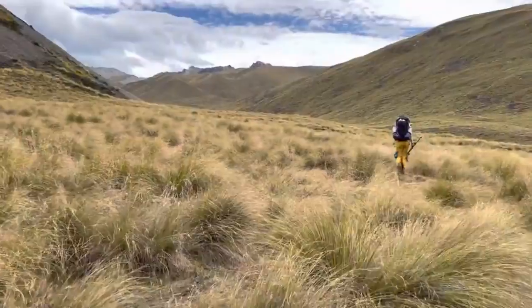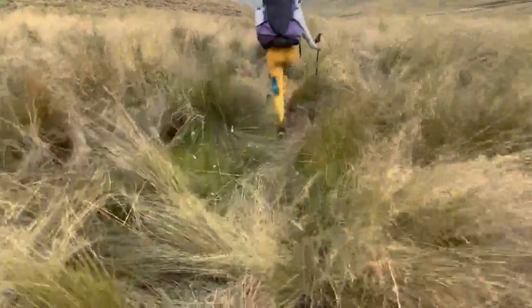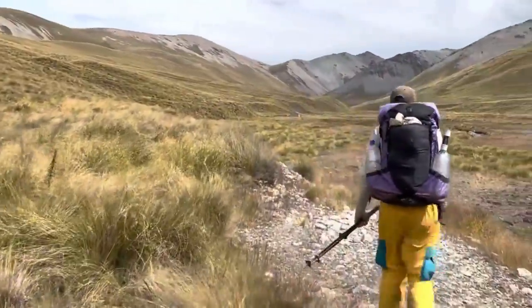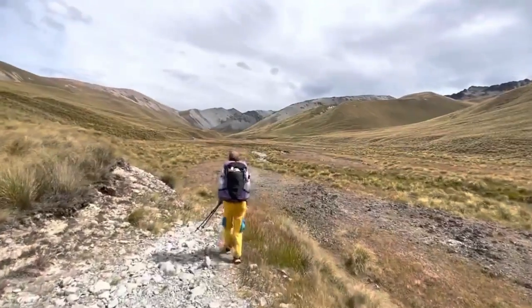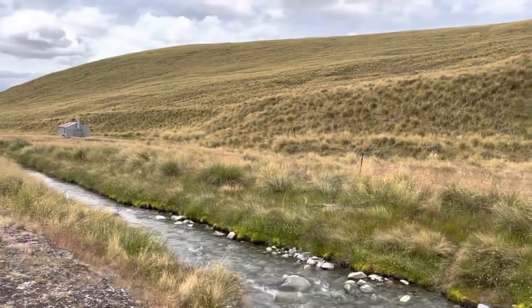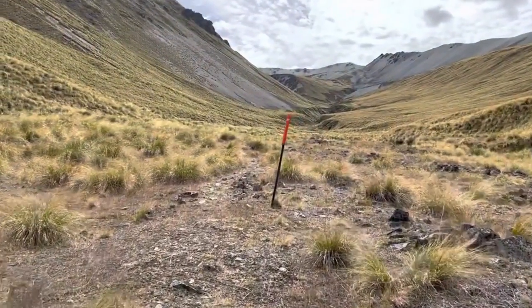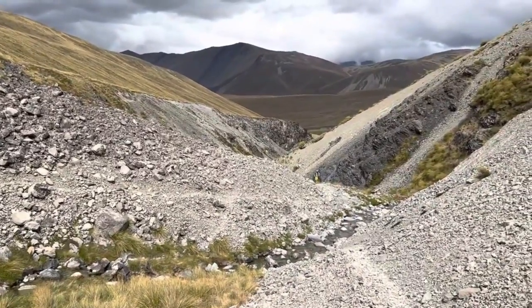Royal Hut is behind me — I didn't get much film of it because there were a lot of folks there and I wanted to be polite. Royal Hut is the hut that many people shoot for, and it is a bigger hut that can fit many folks. If you leave Royal Hut, you have a steep ascent up to the next pass — the highest point on the TA called Stag Saddle.